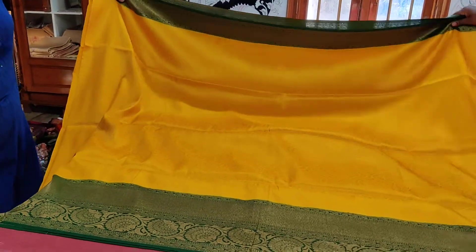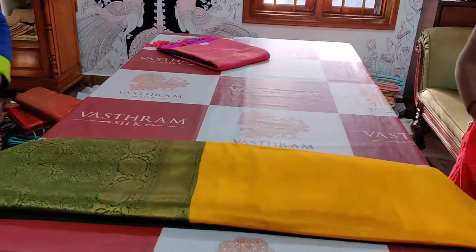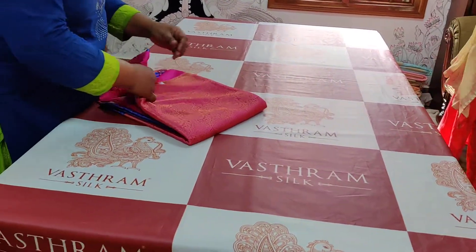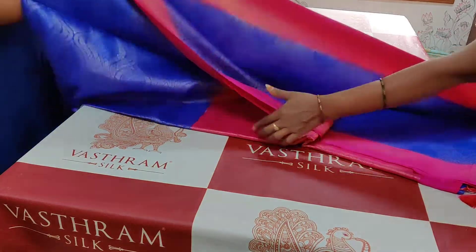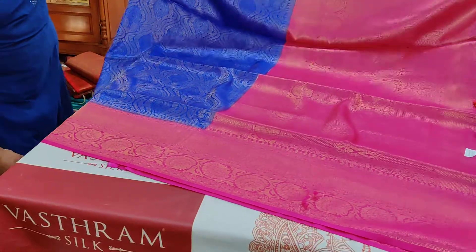Bright yellow with bottle green — saree number one. You can click the respective link to buy it for 3800. Now let's open up the second saree, which is also equally pretty — blue with pink. The description remains the same for both of them.